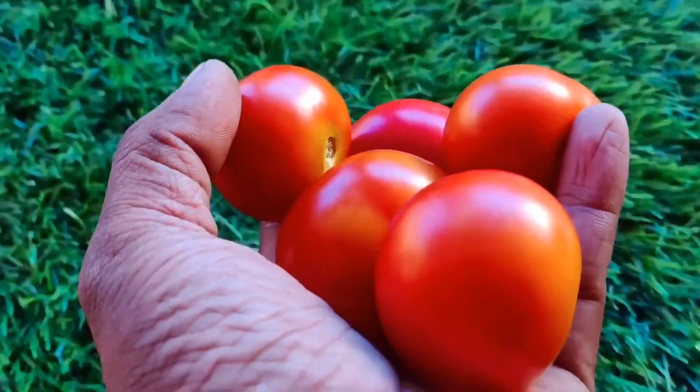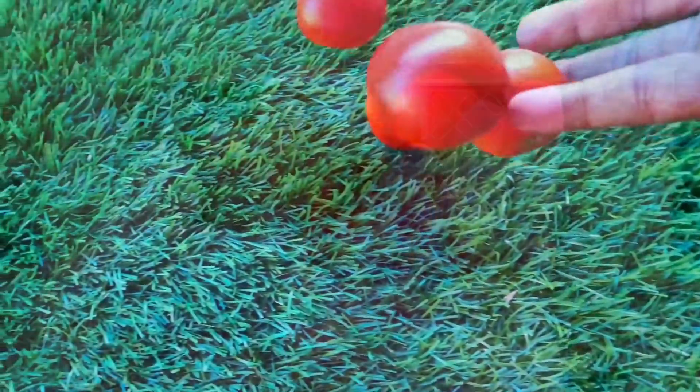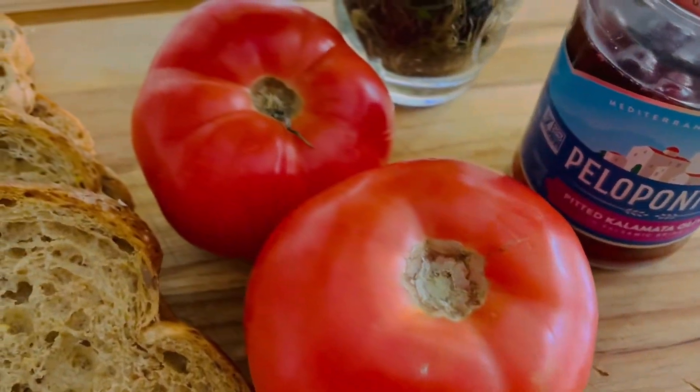Lycopene is a carotenoid found in tomatoes which is responsible for their red color. Observational studies have found a link between a decreased rate of certain cancers and the consumption of lycopene from foods.